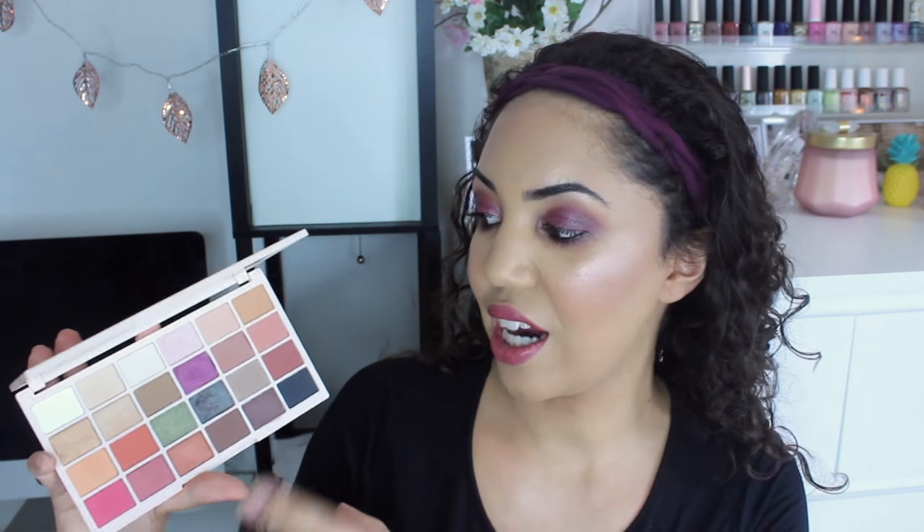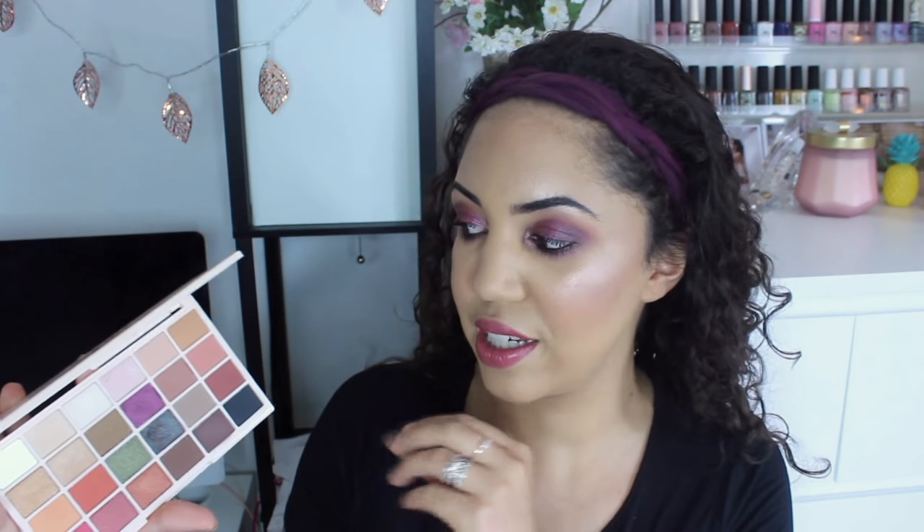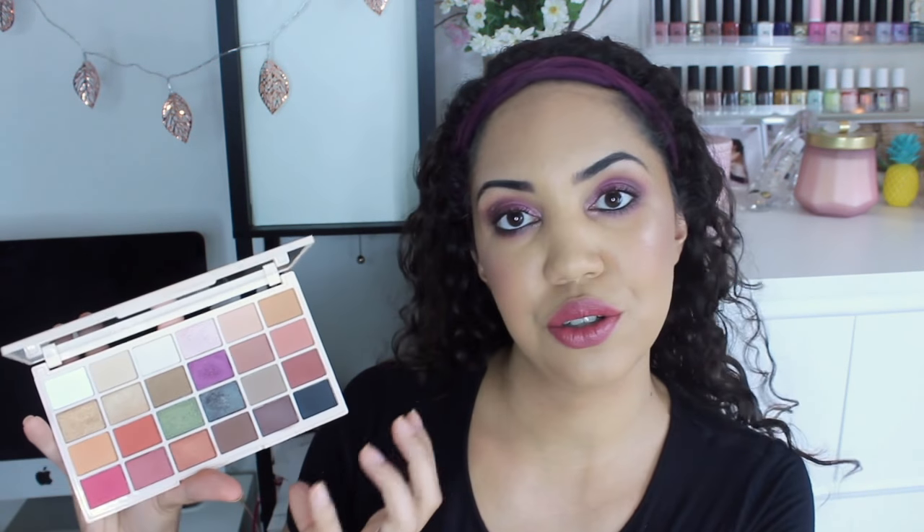The first product I'm going to talk about is by Makeup Revolution — this is the Soph X Collaboration Eyeshadow Palette. I've had this for quite a while, I've been testing it out and I really am loving it. I think she did such a good job with the colors. I love all of the matte neutrals, and she did a really good job picking matte neutrals that complement the more shimmery colorful shades like the green and the purple.